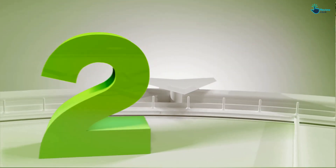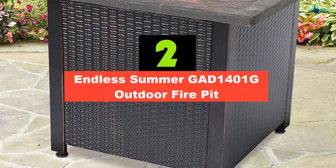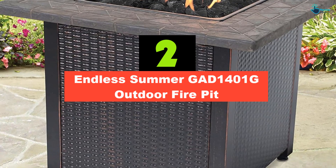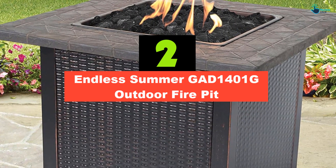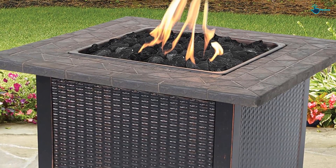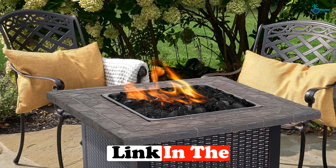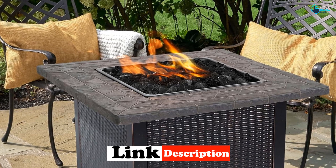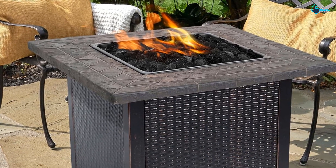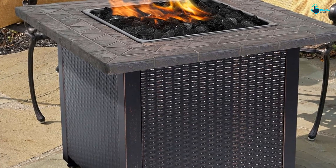At number 2, we have the Endless Summer GAD1401G Outdoor Fire Pit. Endless Summer released the Endless Summer Outdoor Fire Table, one of the best fire pits being sold in the current market. The beauty of having a patio is that you get to decorate it with fancy furniture that makes it both cozy and captivating. The Endless Summer Fire Table is one such unit, as it's been built to complement the beauty of your patio.